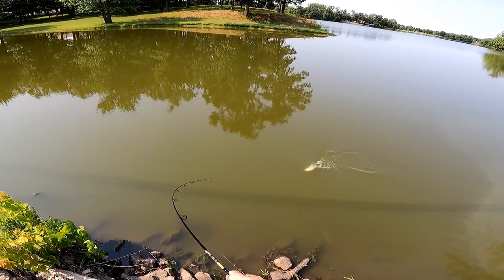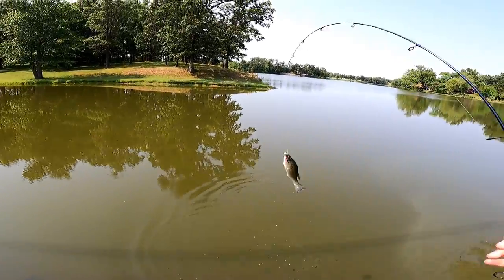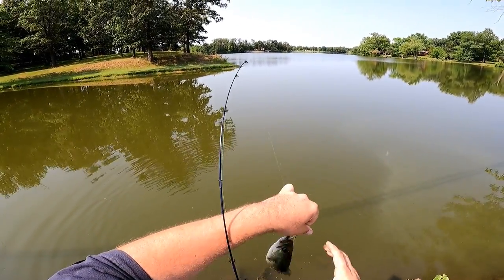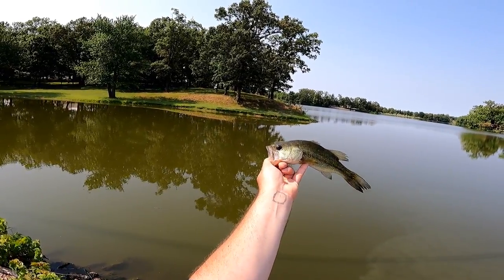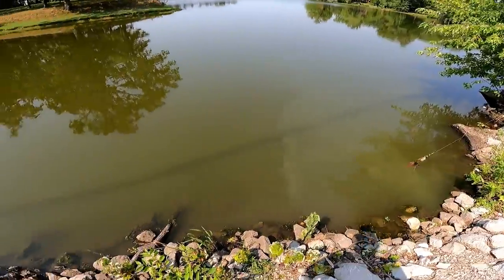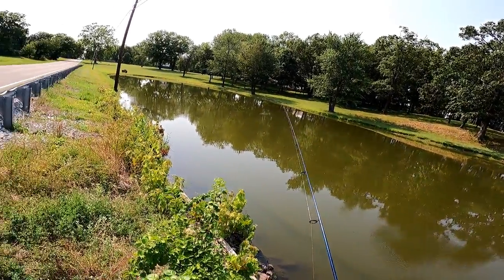There we go! That's actually a little emaciated bass — he needs some help. Eat some of those fry, buddy. Have a good one. Hey, we caught something!